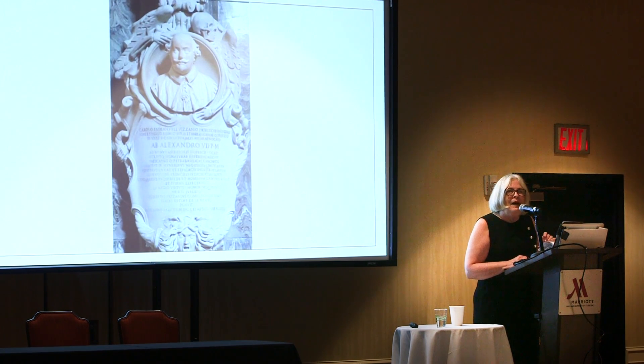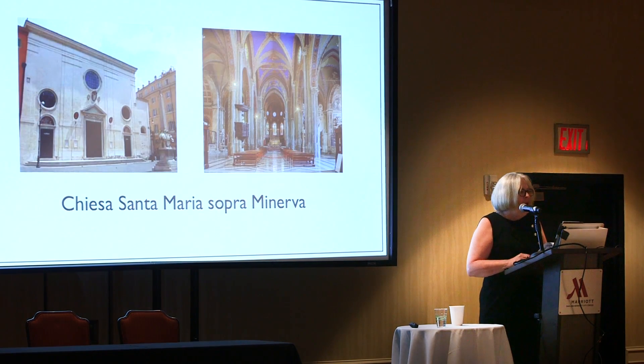Carlo Vigiani practiced canonical law. He became a consistorial advocate and the rector of La Sapienza, the University of Rome, before he died in that city in 1661. His tomb, carved by the sculptor Domenico Guidi, lies in the Chiesa Santa Maria Sopra Minerva — a Roman basilica believed to have been built upon the foundation of an ancient temple dedicated to the goddess Minerva.